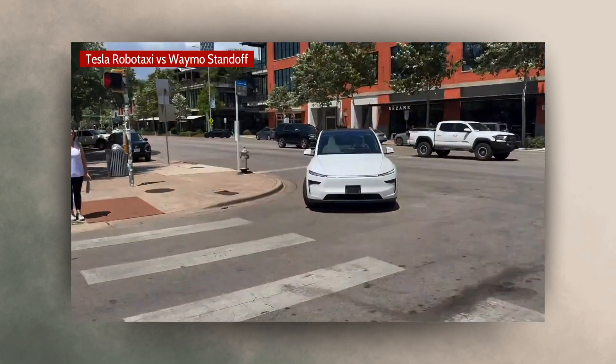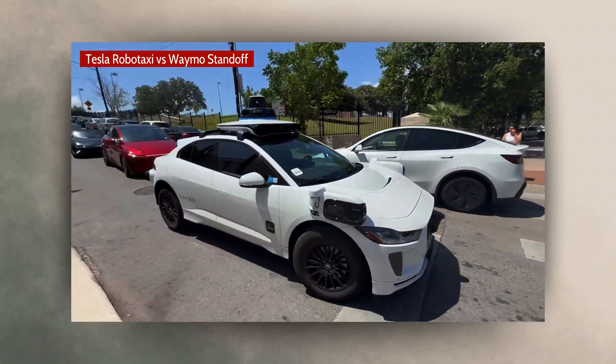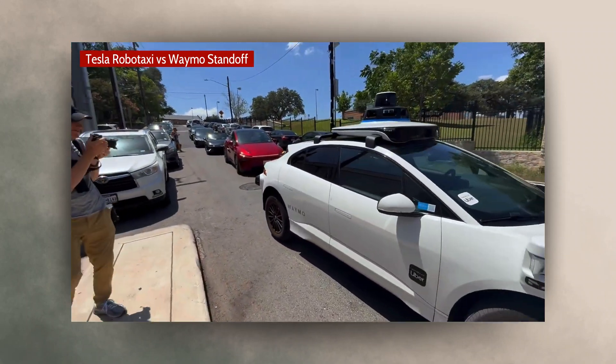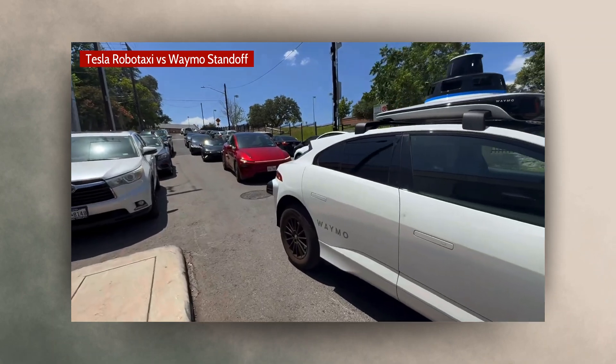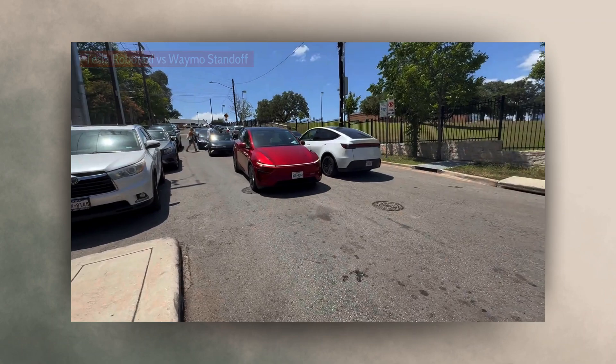Oh shit. This is a big standoff here. Now what happens if I walk in front of it? I have no idea.